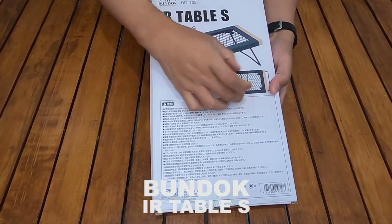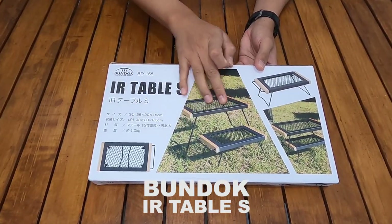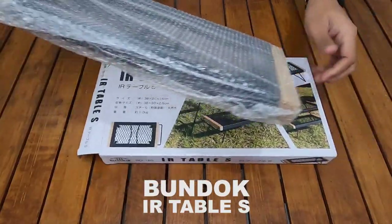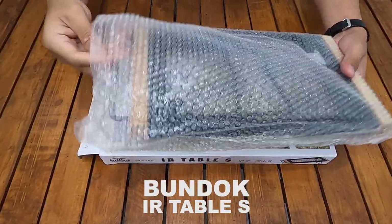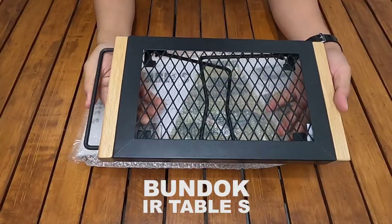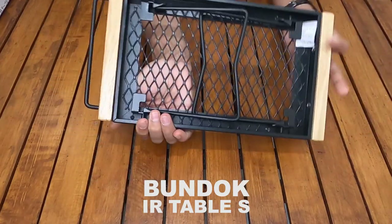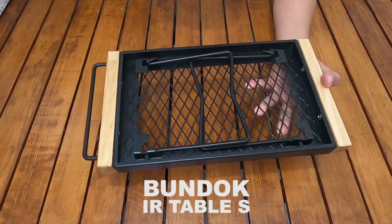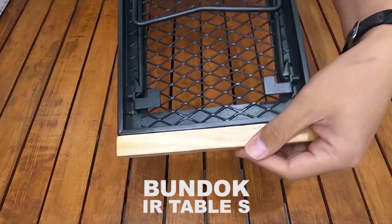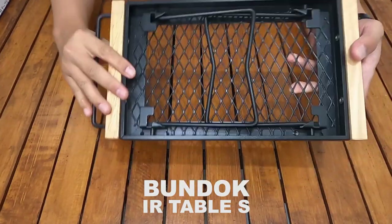Ini Bandok IR Table S, atau size-nya S ya. Ini meja lipat. Bentuknya kalau udah jadi seperti ini — modelnya meja lipat ya. Bahannya sudah ada — jadi bahan besi ya, dan ada kayunya juga di pinggirnya. Dalamnya udah ada bubble wrap-nya. Jadi seperti ini mejanya, Bandok IR Table S. Bahannya full besi, dan di pinggir kiri-kanannya ada kayu. Ada juga semacam handle dari bahan besi. Di sini ada stand kaki-kakinya.